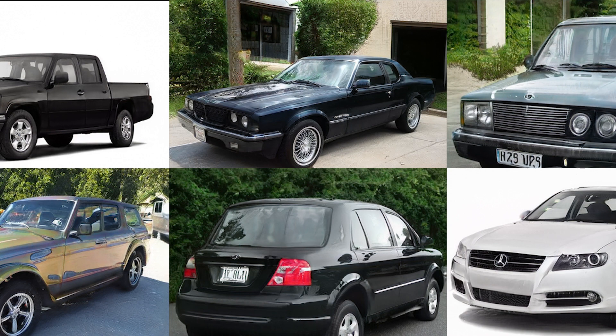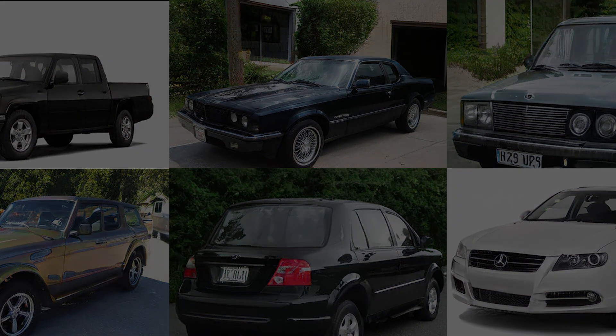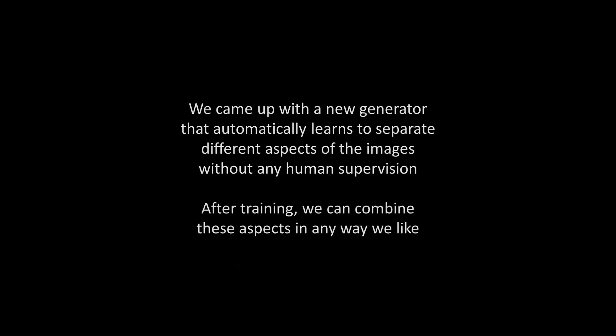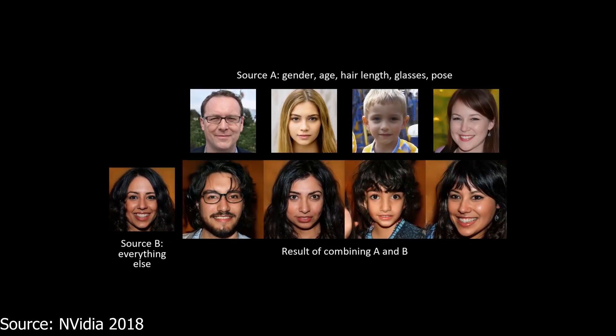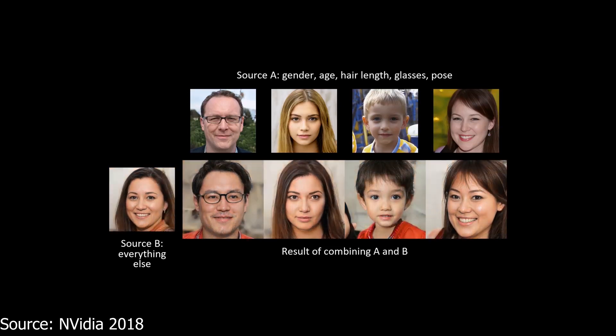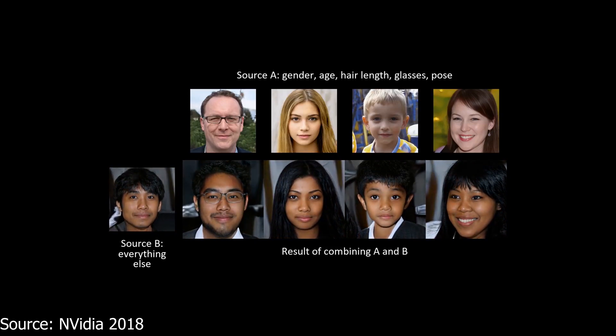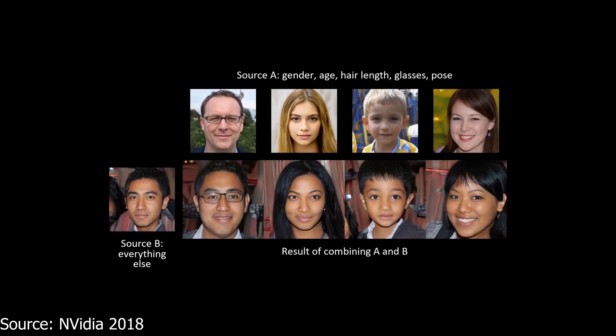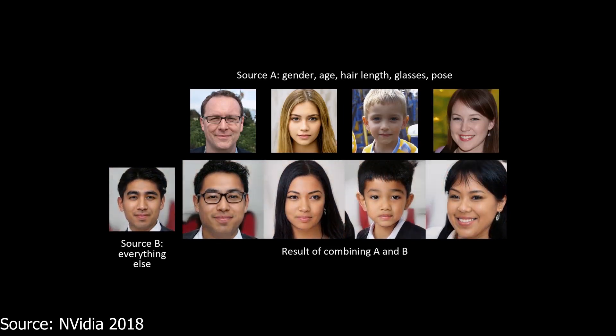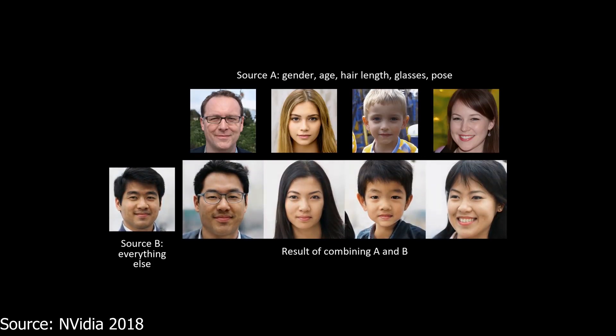Latent codes for two images can be combined, with one image's codes on some layers and another image's codes on other layers. This way you can combine the faces of two generated people where the resulting images will have features like skin color, eye color, etc. of the one and the face shape, pose, gender, etc. of the other one. The images you see here are a combination of low-level features from the left image such as skin color, hair color, and lighting, with the high-level features of the top row such as gender, pose, and in the case on the left, even glasses.